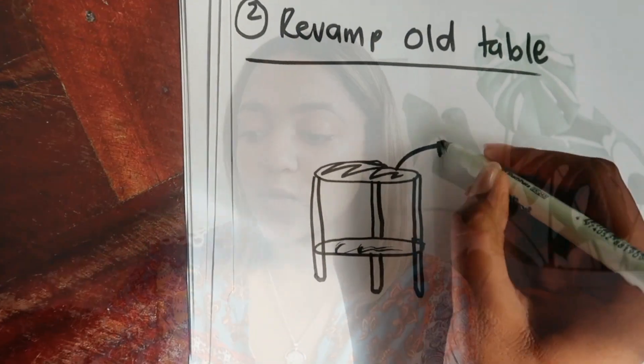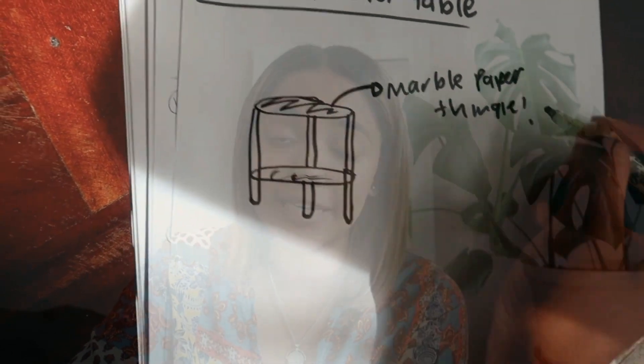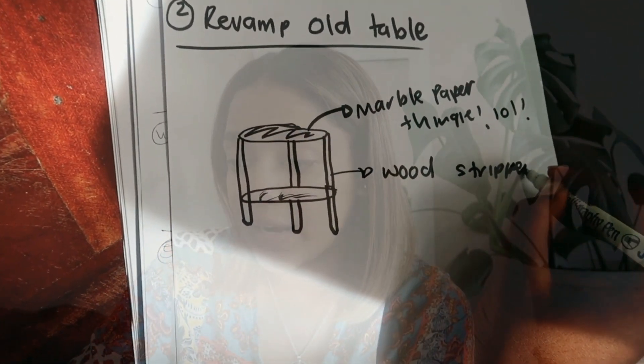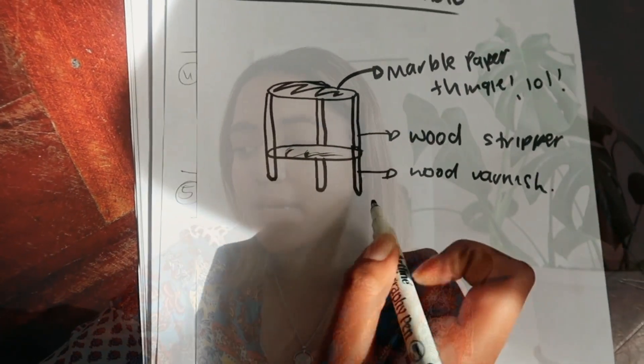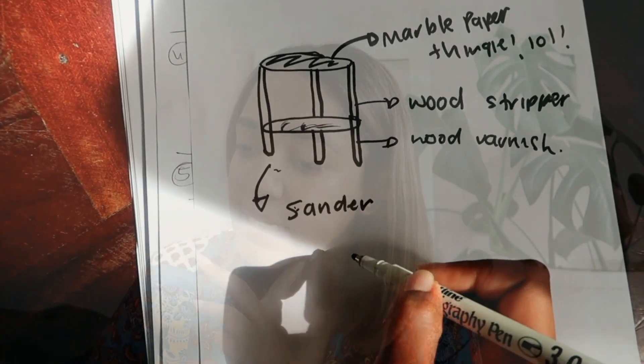Project number two is revamping my thrifted table, which is currently in my bedroom. Here's a picture of how the table looks before — you'll have to wait to see how it looks afterwards! Items I need for this are: the table, wood bleach or wood stripper to strip the wood, wood varnish for afterwards, and then either marble stick-on paper or spray paint depending on the style I go for.